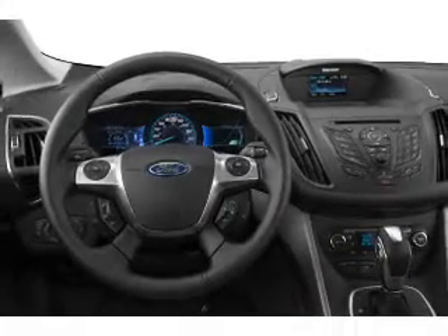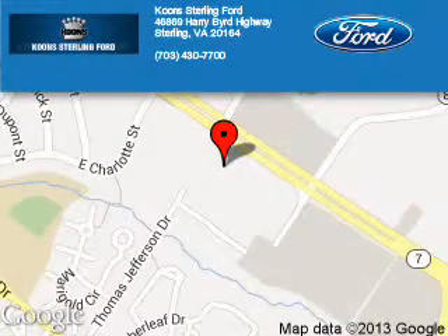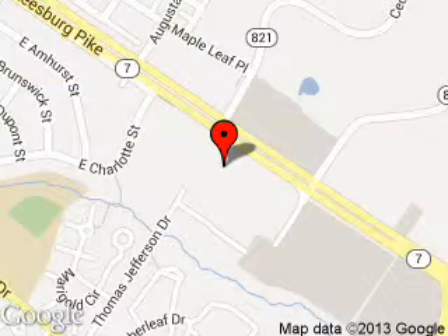Call or click to contact us. Coon Sterling Ford is dedicated to doing everything possible to ensure that the experience you have selecting your next vehicle is as pleasant as possible. We are located at 46869 Harry Bird Highway, Sterling, Virginia.